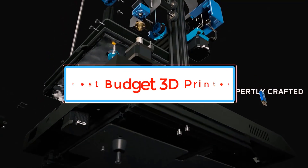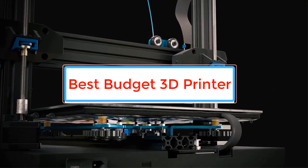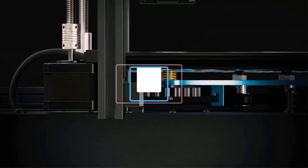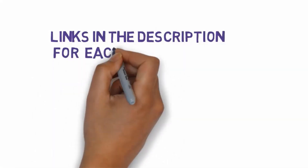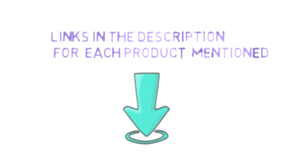Are you looking for the best budget 3D printer? In this video we will look at some of the best budget 3D printers on the market. Before we get started, we have included links in the description, so make sure you check those out to see which one is in your budget range.